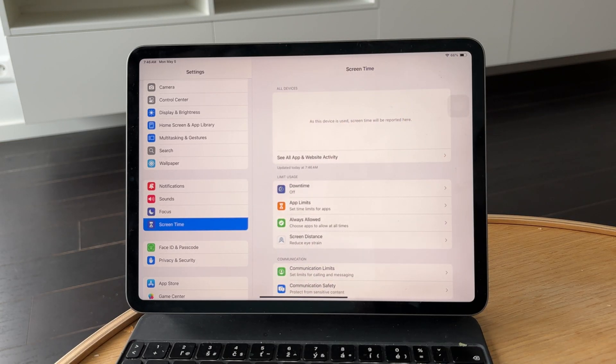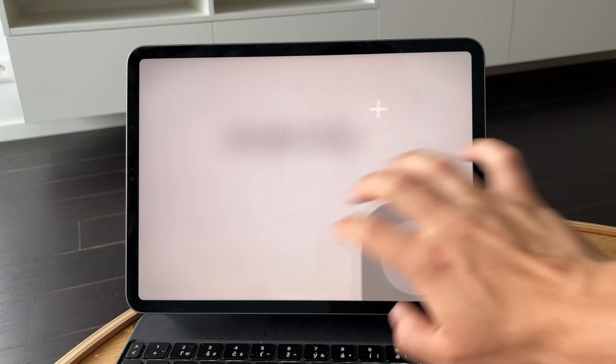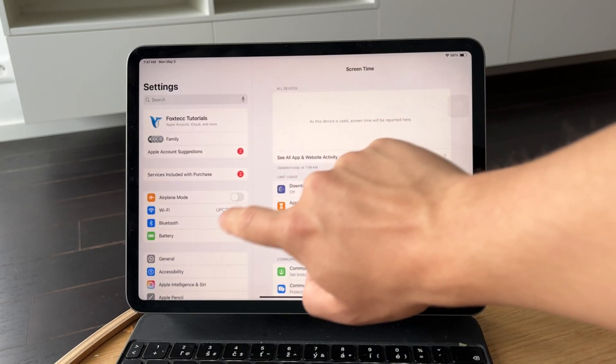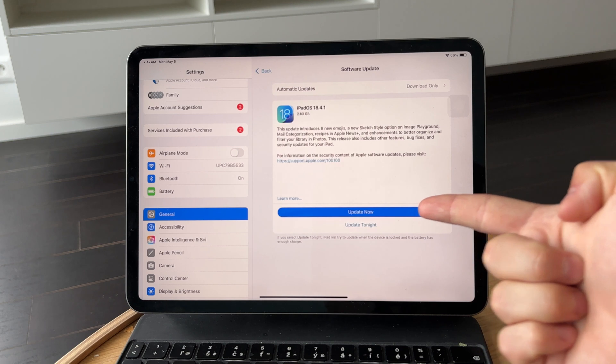Lastly, make sure your iPad has a decent amount of battery — if it's critically low it might shut down on its own. And of course, always keep your iPad updated with the latest version of iPadOS, since some power-related bugs are fixed through software updates.